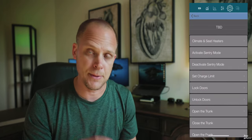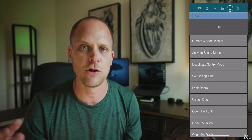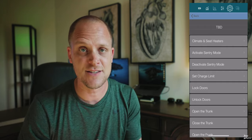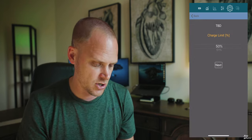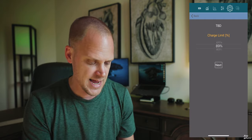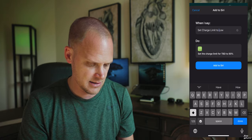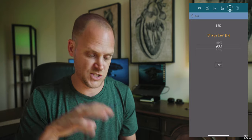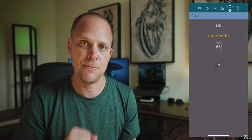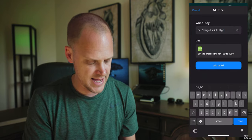Some of these I already have set up, but I'm going to set up a couple more. First is charge limits — I really only charge at two percentages: 90% on a daily basis, or 100% for long trips. It'd be nice to just tell Siri to change the charge limit from the couch. I'm setting charge limit to 90% and labeling it 'low,' then hit add. Now I'm also setting one to 100% and labeling it 'high,' then hit add. Done.